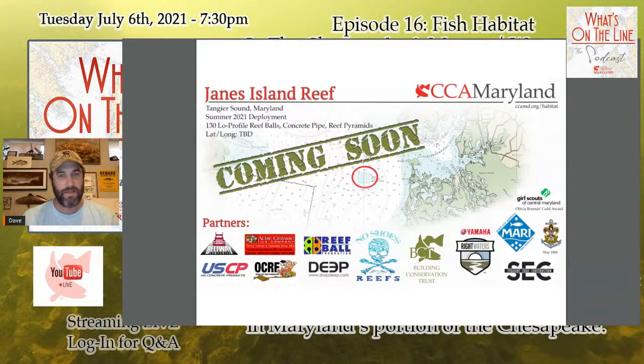We're bringing together reef balls built over the last few years, thanks to great partners, and finally sending them home where they belong — in the water. On CCAMD.org/habitat, the Janes Island Reef is not yet included on the map, but it will be very soon. The graphic will highlight the exact spot of the reef once deployment is complete, with dates and latitude and longitude. Every other reef we deploy this year will have the same graphic. The whole goal of the habitat page is a one-stop shop for information on the reefs CCA is involved in building.